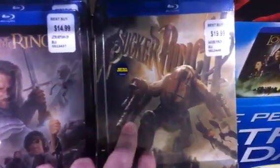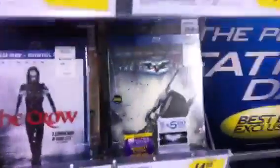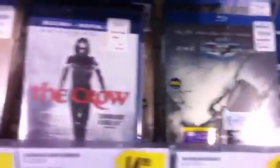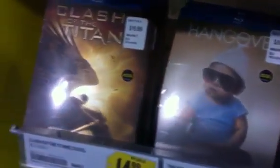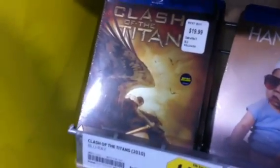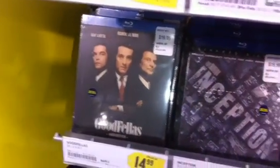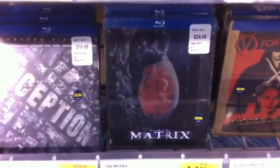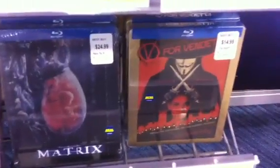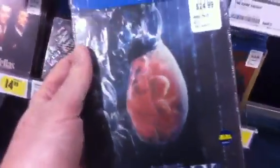This is also not the extended version — this is the theatrical cut as well. But there are a lot of rumors going around that this is just the first slew, and that there will actually be a second wave of Warner Brothers steelbooks coming to Best Buy. They really pulled out all the stops for this first wave. Personally I think this is just the coolest looking cover.